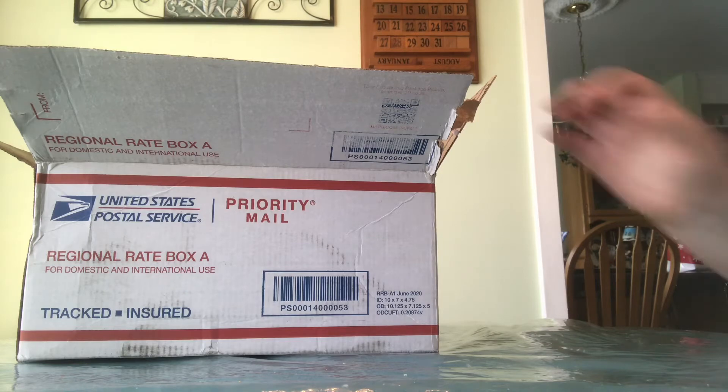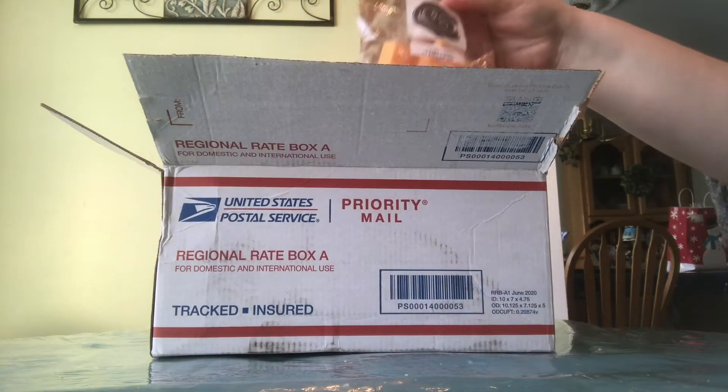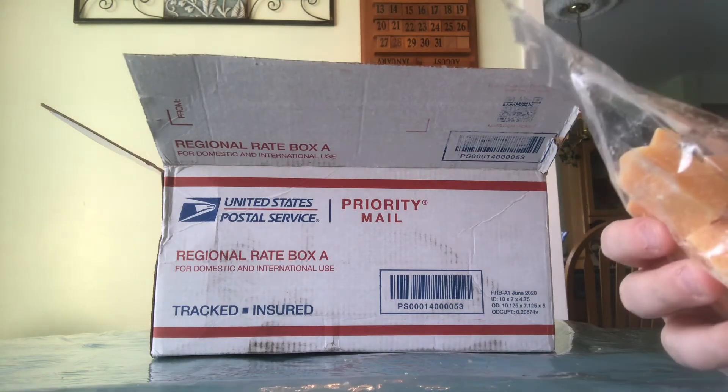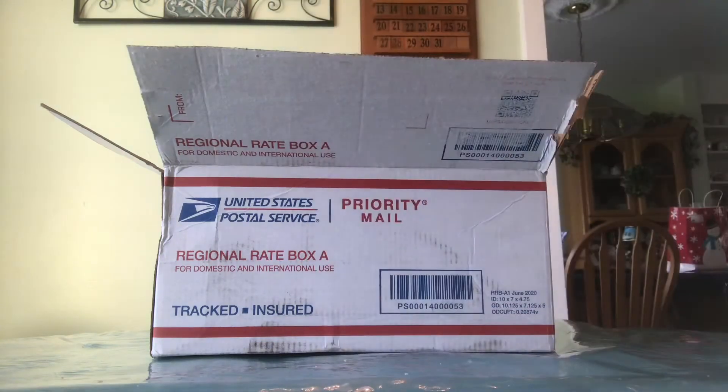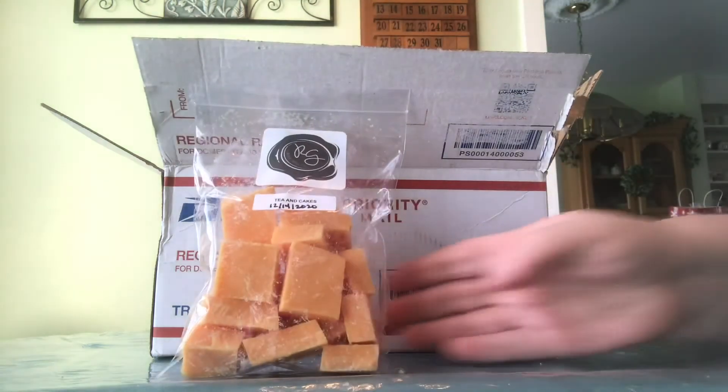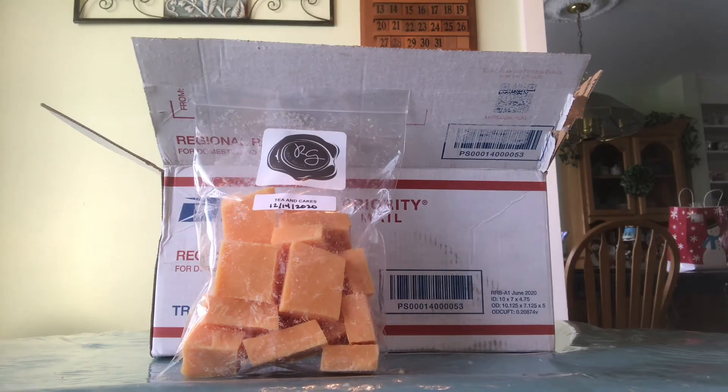The first one is Tea and Cakes — they shipped out on December 14th. I've only ever melted one other Tea and Cakes from That Smell Good Shop called Afternoon Tea, and they both smell really similar. It's all going to come down to scent throw, strength, and longevity to determine which one I like more.